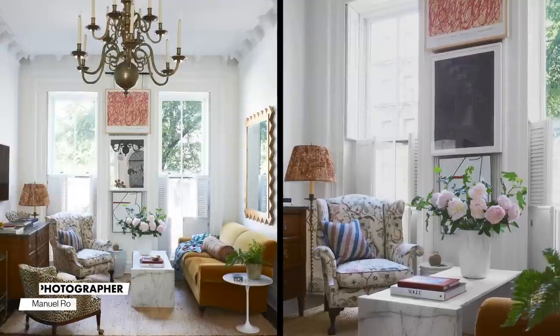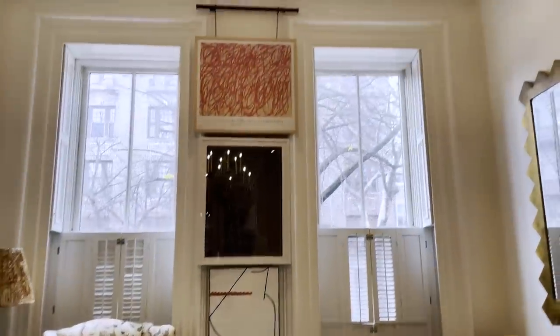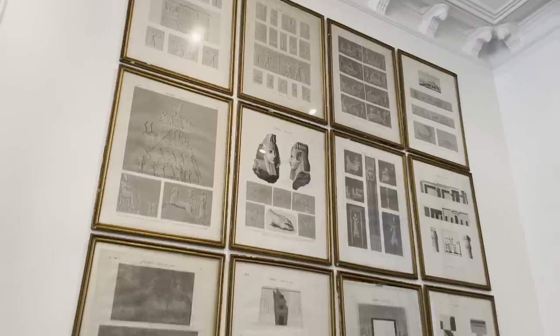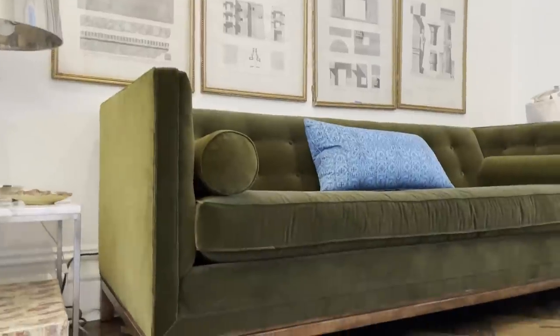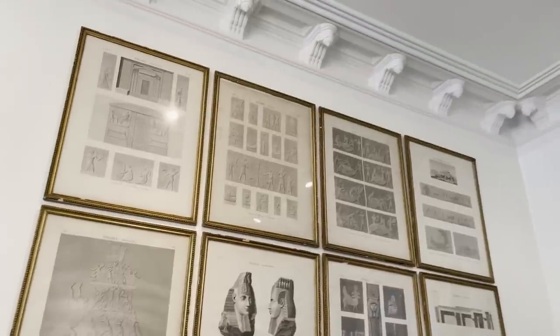When you first glance into the living room, everyone loves the rod that holds three different pieces of artwork in a vertical line. They also love the antique Egyptian architectural prints over the green sofa. Because there are such high ceilings, it really elevates your eye so you can appreciate the height of the space.